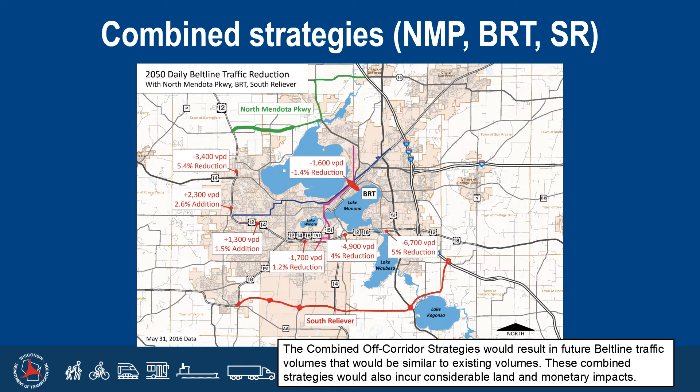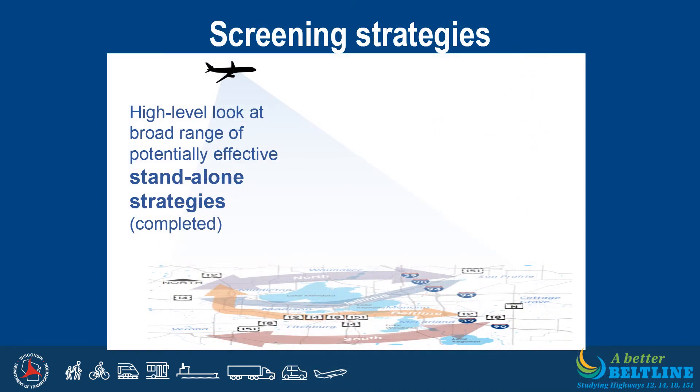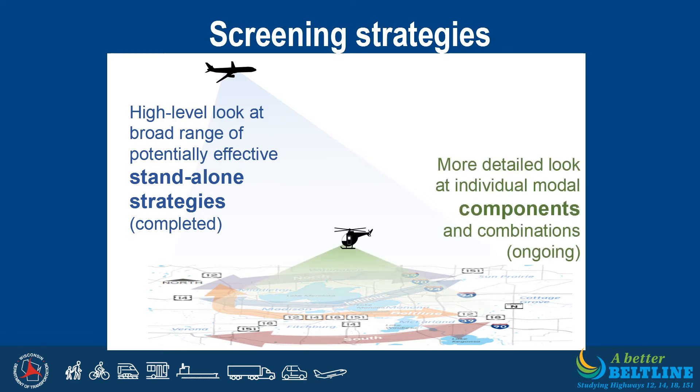The PEL study team also evaluated an option that combined the off-corridor strategies: the North Mendota Parkway, Bus Rapid Transit, and the South Reliever. Combining these strategies resulted in projected future Beltline traffic volumes being similar to what they are today. These combined strategies are anticipated to incur considerable land and monetary impacts and would not address the Beltline safety deficiencies or infrastructure conditions. Therefore, this option has been eliminated as a standalone strategy and from further consideration in the PEL study. To date, we have completed a high-level look by evaluating and eliminating the standalone strategies just described. We will now focus on specific improvements which we would like your input on.